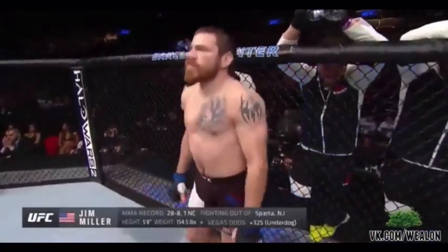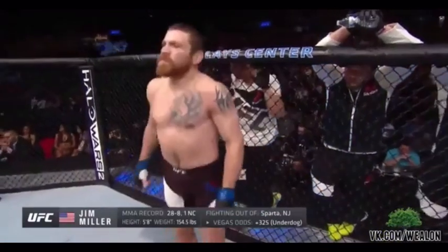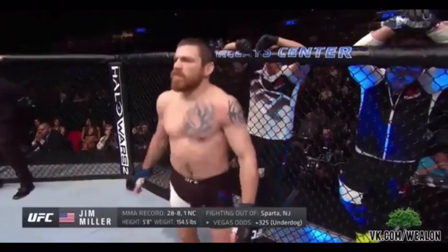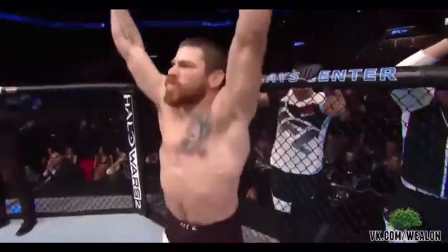Holding professional record, 28 wins, eight losses, one no contest. He stands five feet eight inches tall, weighing in at 154 and a half pounds. Fighting out of Sparta, New Jersey — Jim Miller!